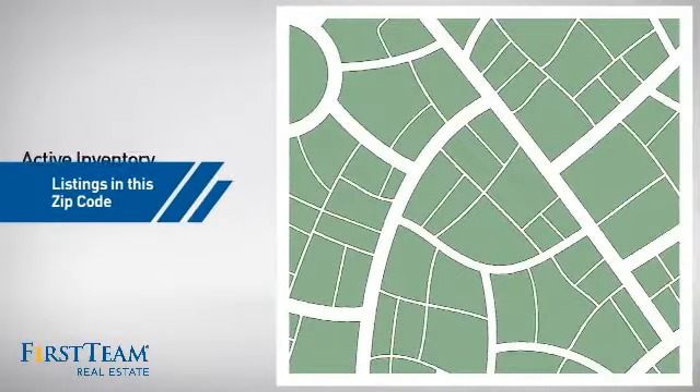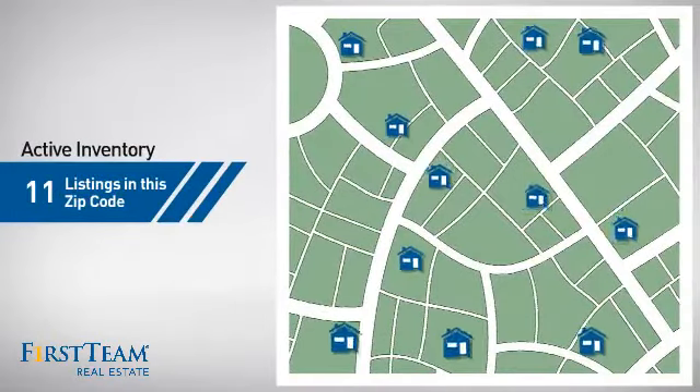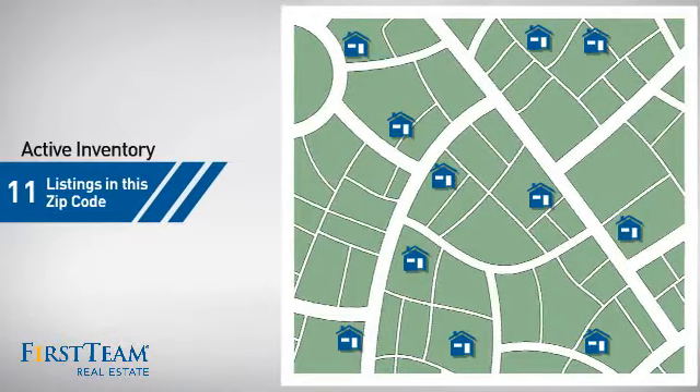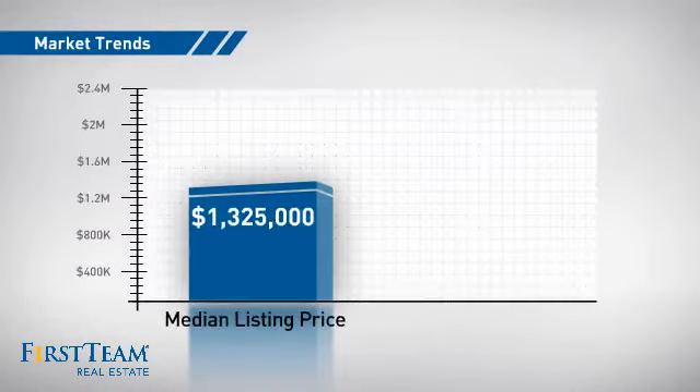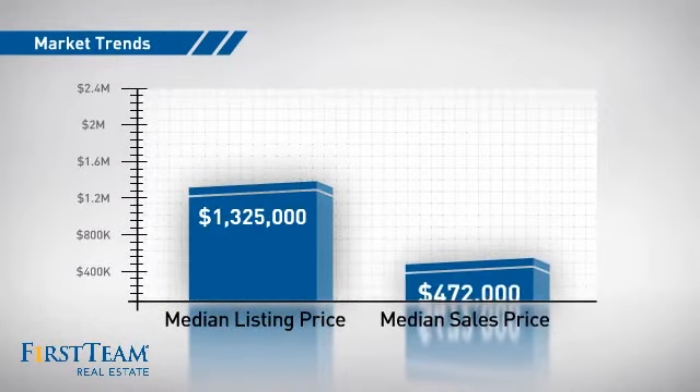Wondering how it stacks up against the competition? There are now 11 homes on the market within this zip code, with a median list price of just over $1.3 million and a median sale price of just under $475,000.